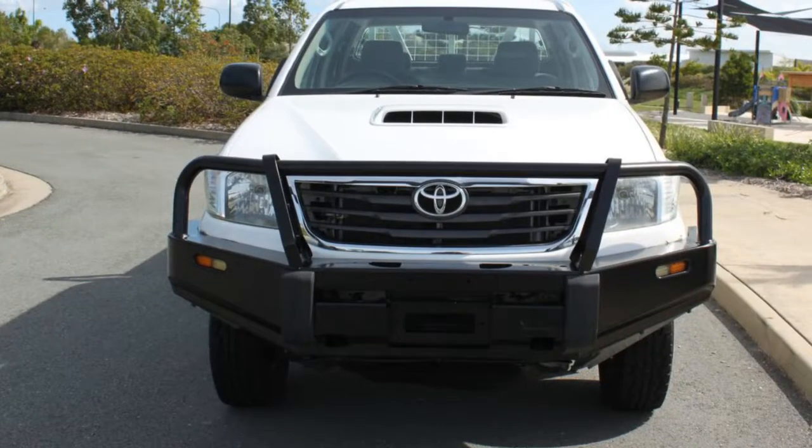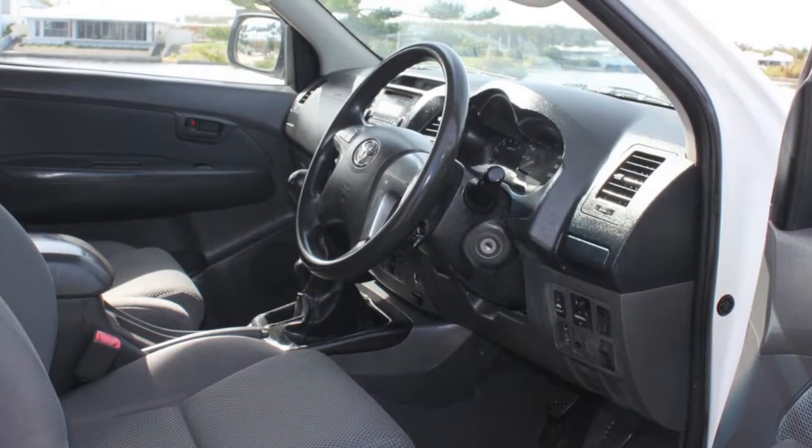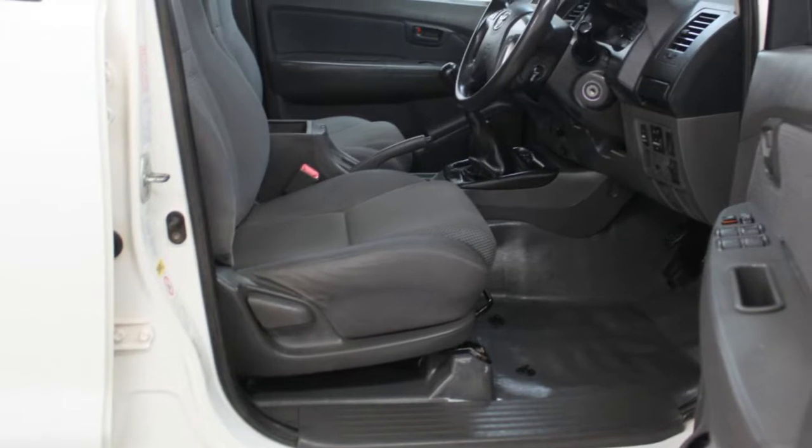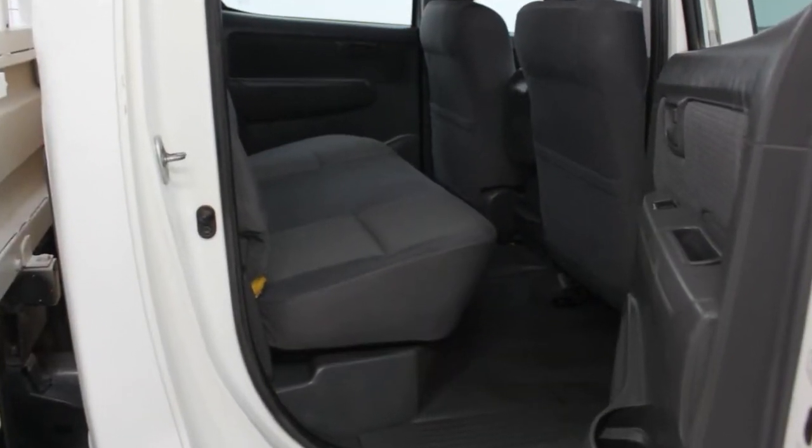This vehicle has all the features you could dream of: remote central locking, cruise control, power steering, and a CD player. The anti-lock braking system will help deliver you safely to your destination, and more.